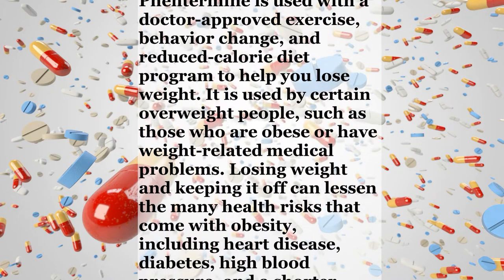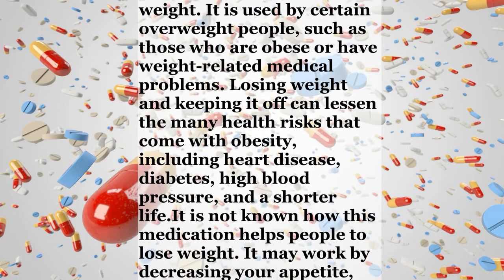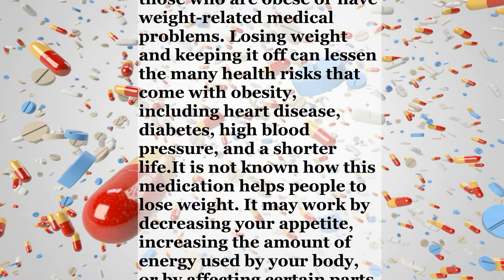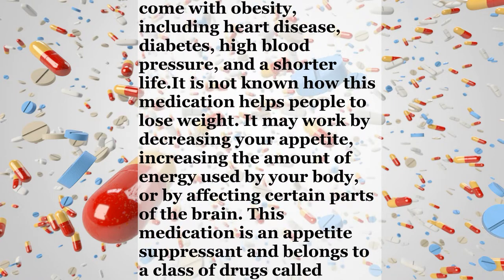It is not known how this medication helps people to lose weight. It may work by decreasing your appetite, increasing the amount of energy used by your body, or by affecting certain parts of the brain. This medication is an appetite suppressant and belongs to a class of drugs called sympathomimetic amines.